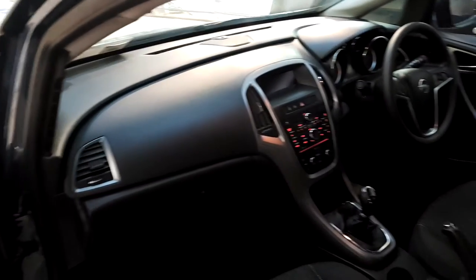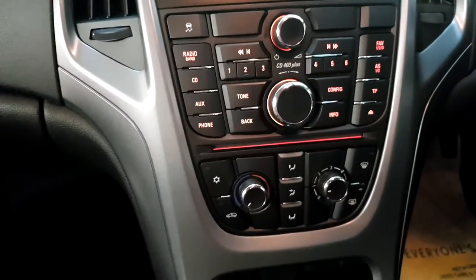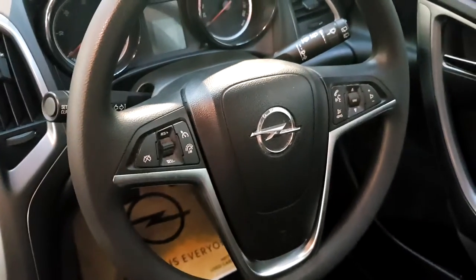It's got Bluetooth, cruise control, speed limiter — we'll just get in a little bit closer. There you go, it's got a CD player, and as I said, Bluetooth and cruise control come standard in this car. It's a really well-kept, really clean car. You can see on the steering wheel all your controls for Bluetooth and cruise control.